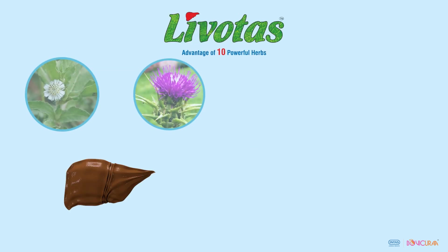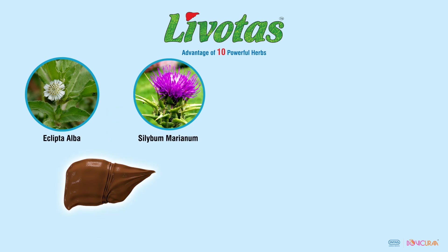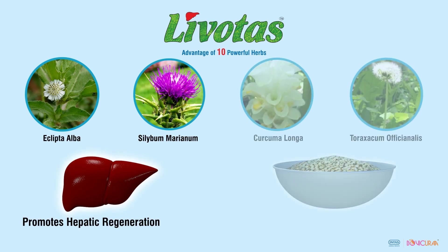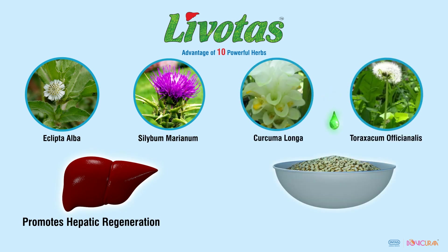Levotas contains powerful herbs like Eclipta alba and Silybum marianum, which help in rapid regeneration of damaged liver cells. Herbs like Curcuma longa and Taraxacum officinale act as potent appetite stimulants and improve feed intake in heat-stressed animals.